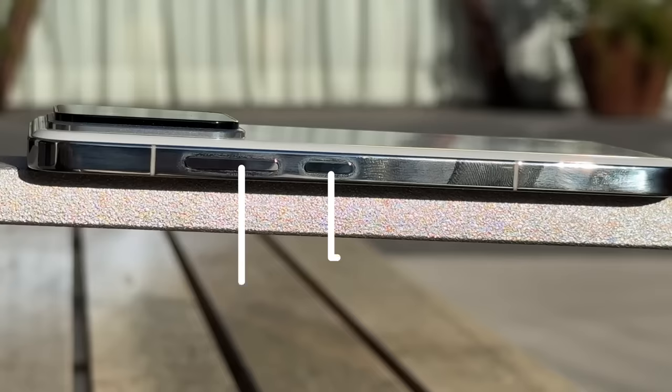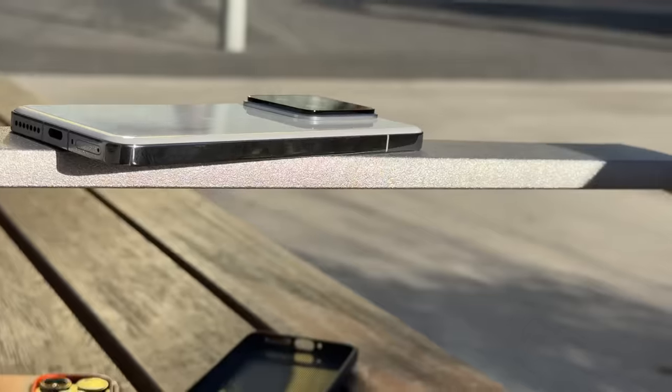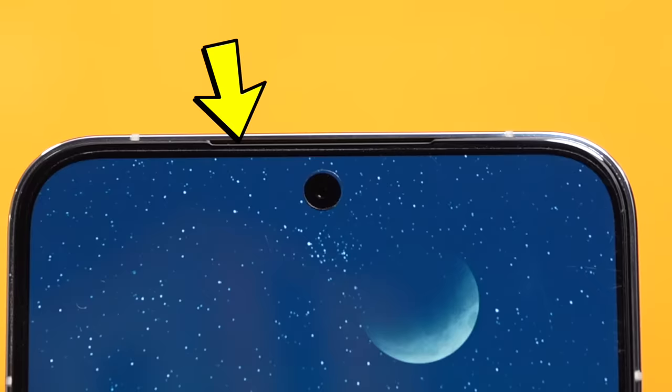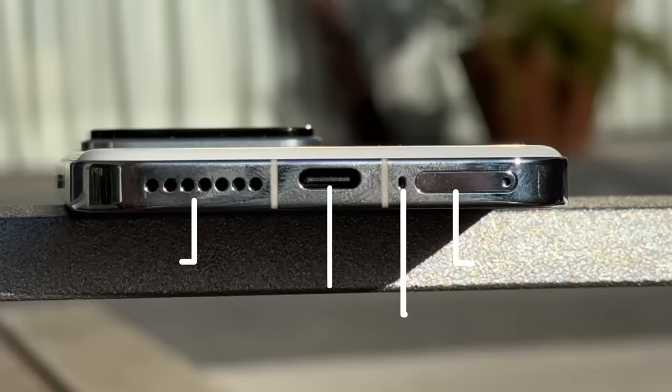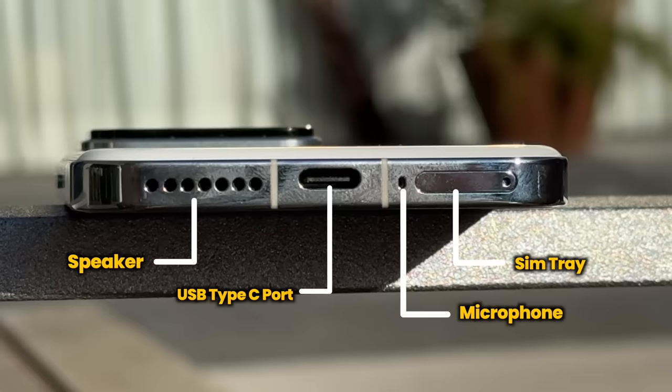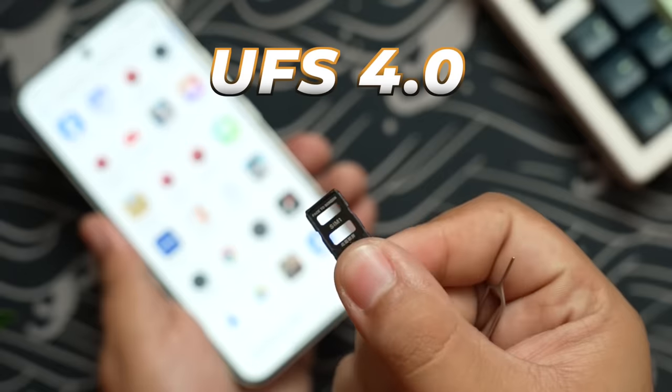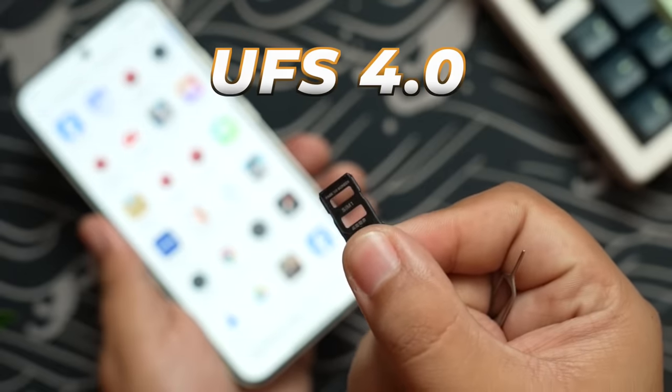On the sides: the power button and volume rocker are on the right, and the top is clean — no IR blaster, which is considered a mid-range feature. The left side is also clean and very minimalistic. It looks like there are two speakers — one in the earpiece and one on the bottom. At the bottom you also have the USB-C port, microphone, and a single nano SIM card tray. Given there's no expandable storage, I'd recommend getting the 512 GB version.